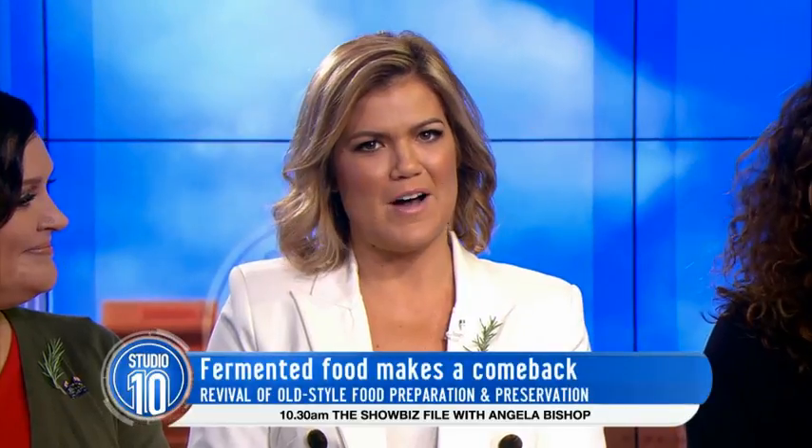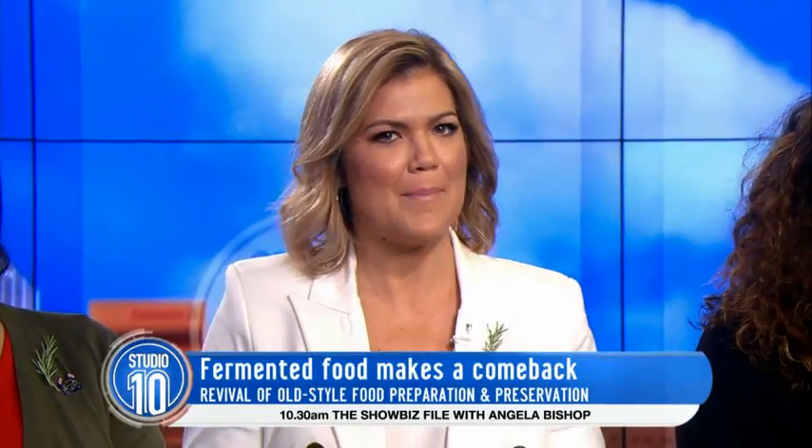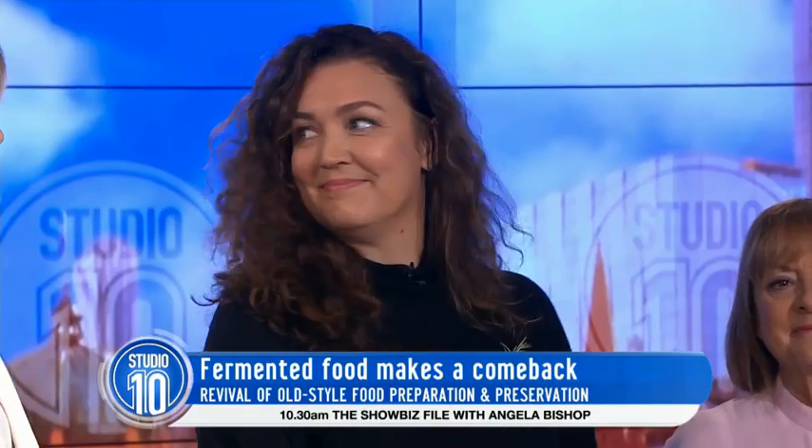Now to one of the big kitchen trends of the year: fermented food. Sharon Flynn is one of the leaders of this food revival at her fermentary, and her workshops are booked out months in advance, so we're happy that she's with us here at Studio 10 this morning.